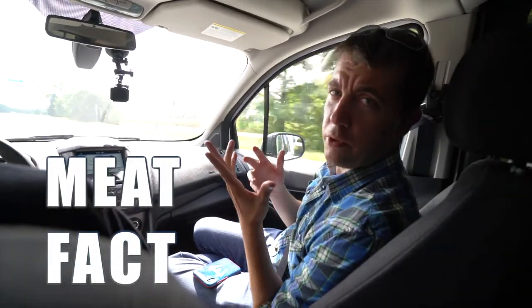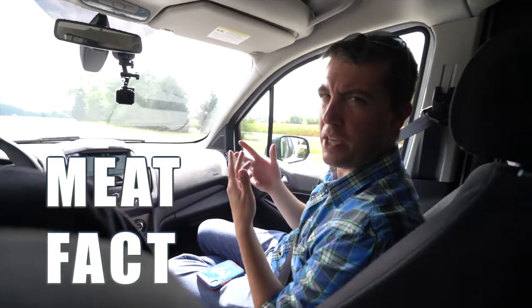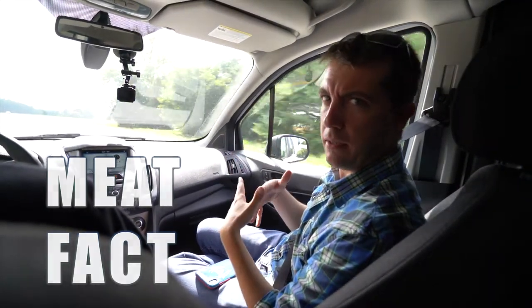Meat fact: did you know that beef jerky is so expensive because meat is priced by weight? Beef jerky actually loses three-fourths of its weight during the smoking process. That doesn't seem fair at all.